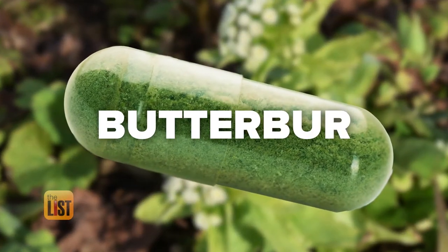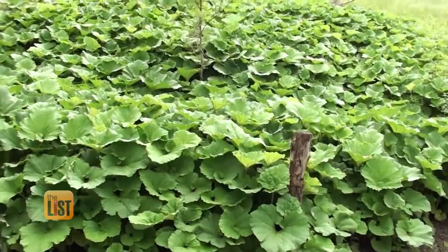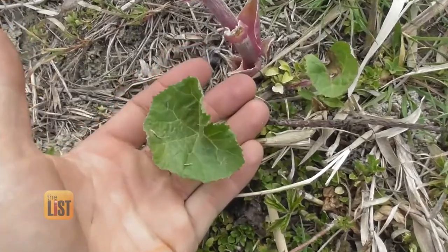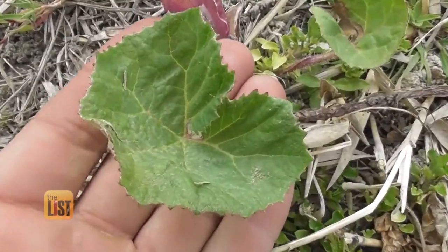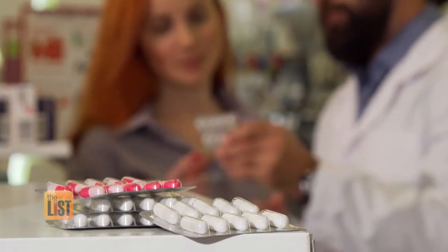First, Butter Burr. You may not have heard of that one before. It's a perennial herb — a plant that we use the leaf and the root for. Studies show it's actually equal to many antihistamines, which is another word that describes over-the-counter medicines.